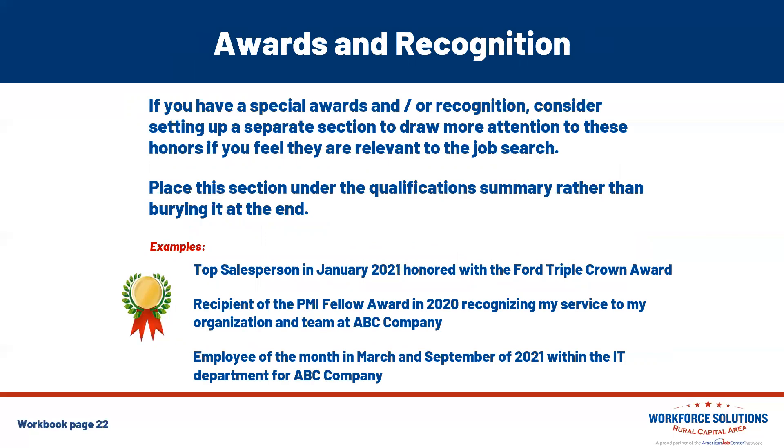For awards and recognition: if you have special awards or recognition, consider setting up a separate section to draw attention to those honors, especially if they're relevant to your job search. Consider placing this section right underneath the qualification summary rather than burying it at the end. For example, an individual might list: 'Top Salesperson January 2021, honored with the Triple Crown Award. Recipient of the PMI Fellow Award in 2020, recognizing service to the organization at ABC Company. Employee of the Month in March and September 2021 within the IT Department at ABC Company.' This is an optional section — only add it if it's relevant to the job you're applying to.